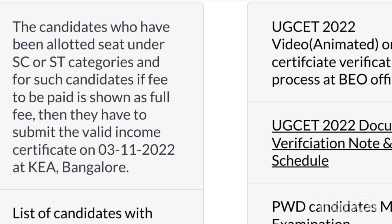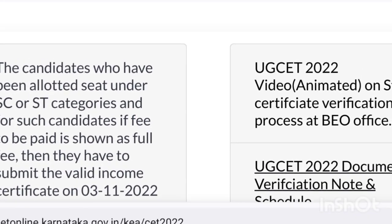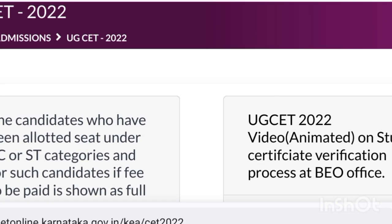After you submitted the income certificate, you have to submit the income certificate properly.